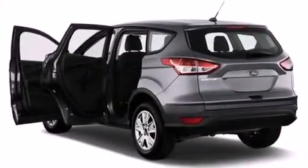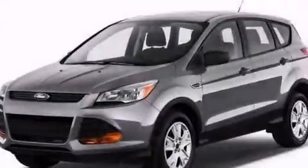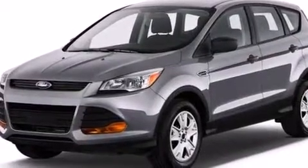Also included are side curtain airbags, child safety seat anchors, rear seat child-proof door locks, a rear window defroster, a push button ignition, and the power rear lift gate, which can open and close at the push of a button.